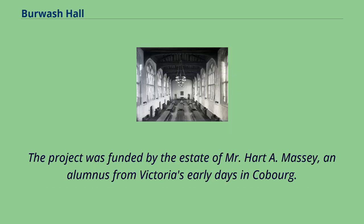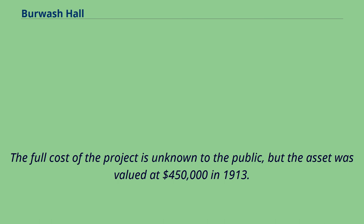The project was funded by the estate of Mr. Hart A. Massey, an alumnus from Victoria's early days in Cobourg. The full cost of the project is unknown to the public, but the asset was valued at $450,000 in 1913.